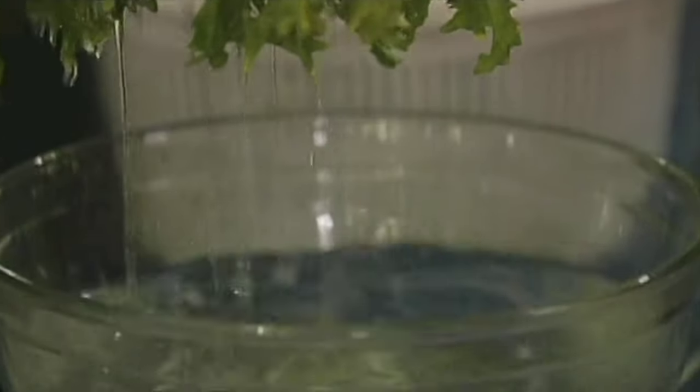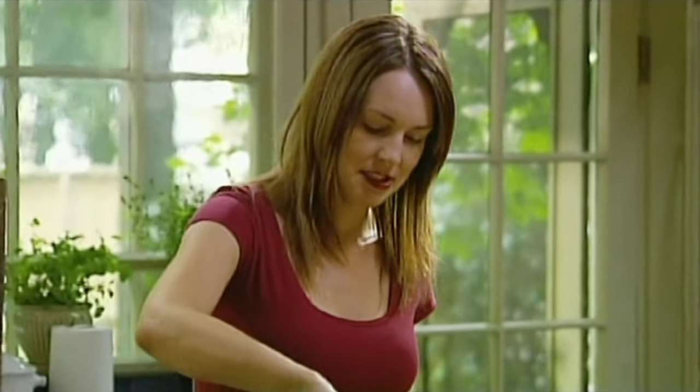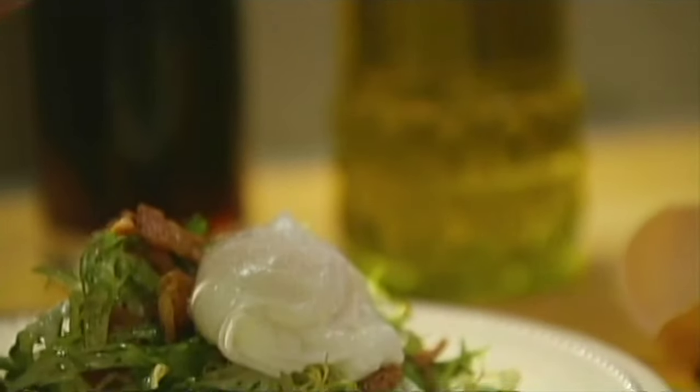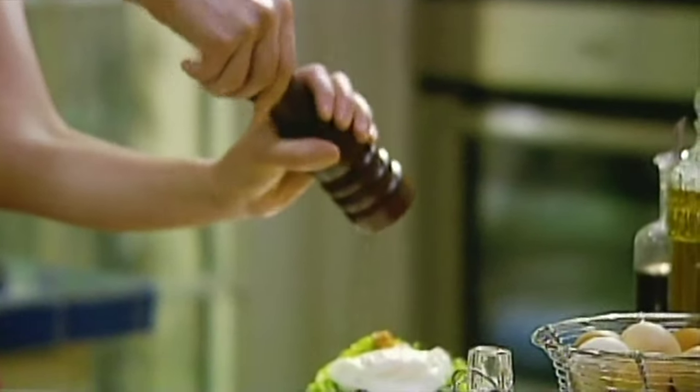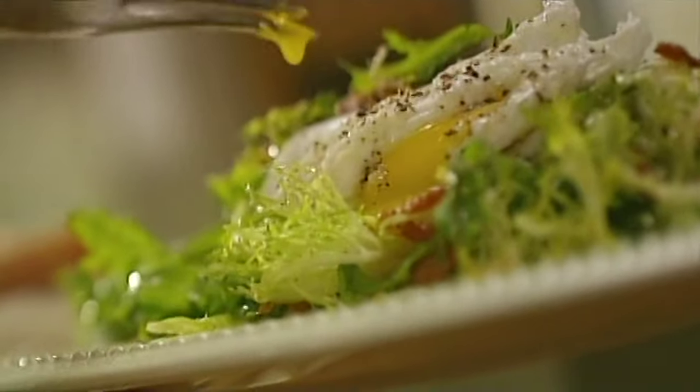Now I'll get my greens ready. This is frisée — the only part I don't want is just the core. I'm just going to spin this dry. And then as much frisée as I want to eat, churned quickly in this warm dressing. This is such a classic French salad — you see it everywhere. Hot frisée with a poached egg. And right onto the salad — a little fleur de sel on the egg, and pepper. Isn't that magnificent?